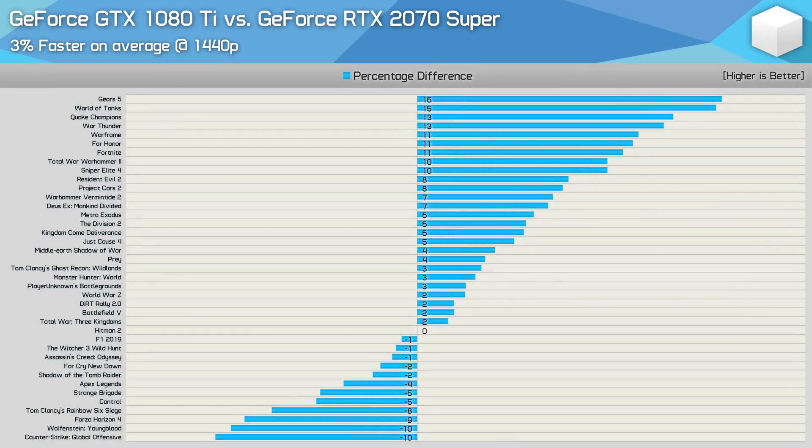Here is how the GTX 1080 Ti stacks up against the 2070 Super. The older Pascal GPU was 3% faster on average at 1440p — overall pretty similar performance, but with some fairly big differences in individual games. The 1080 Ti was 16% faster in Gears 5, 15% faster in World of Tanks, and 13% faster in Quake Champions and War Thunder. It was also up to 10% slower in CSGO and Wolfenstein Youngblood, 9% slower in Forza Horizon 4, and 8% slower in Rainbow Six Siege. Of the 39 games tested, the margin was 10% or less in 32 of them, and 5% or less in 19 games.